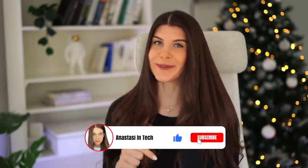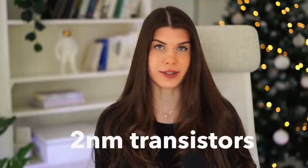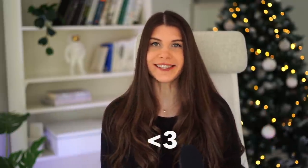If you love transistors as much as I do, make sure to give this video a like and consider subscribing to this channel. You may also want to check out another video on my channel where I explain the new 2 nanometer IBM transistors in all the nitty-gritty geeky details. Thank you so much for watching, happy holidays, and I'll see you in the next video!